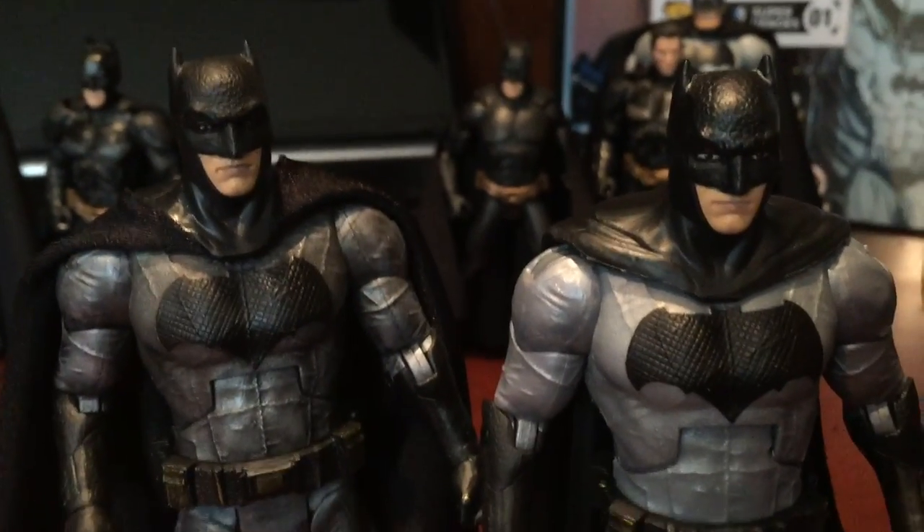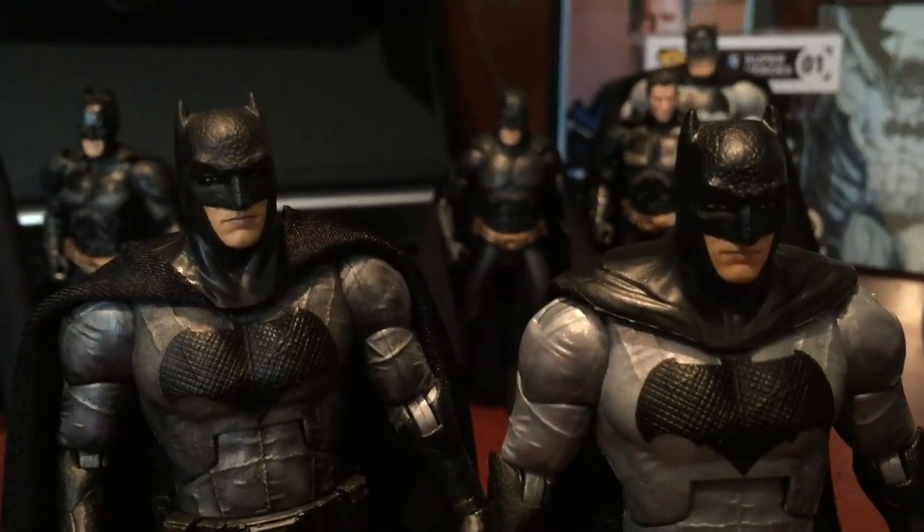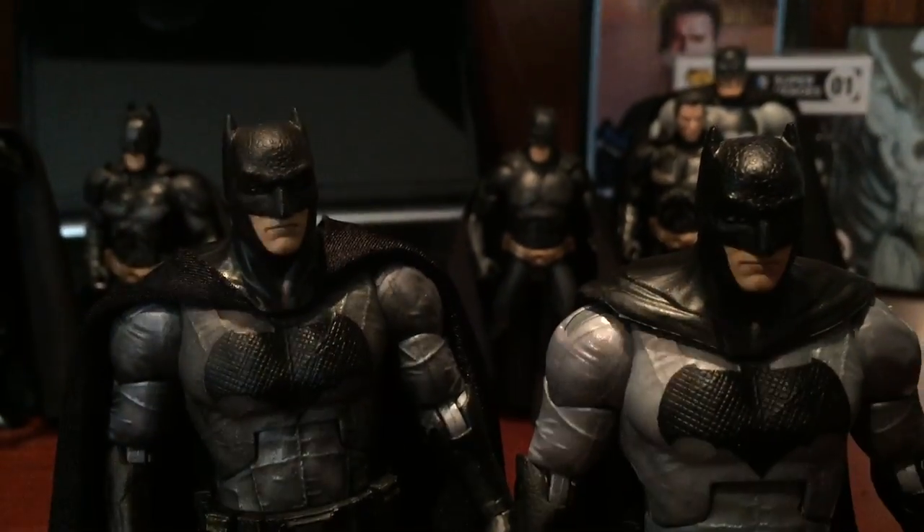There's a before and the after. I did the armored one too as well. If I have him here — here's the armored Batman. And I got some questions on him, so I'll just really quickly go over how I did him.